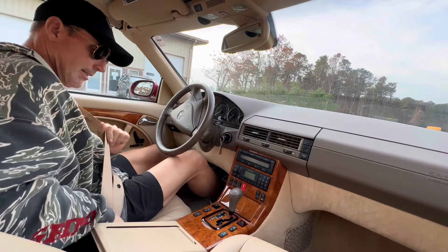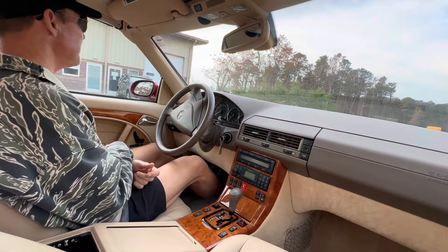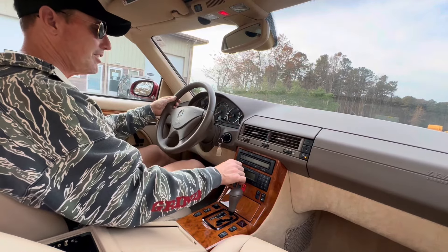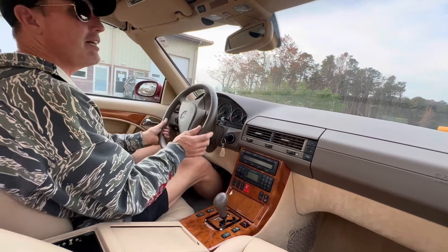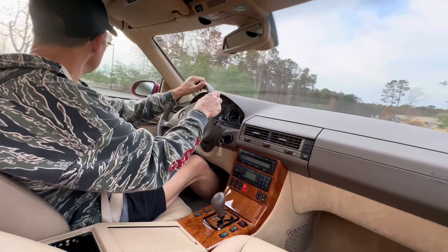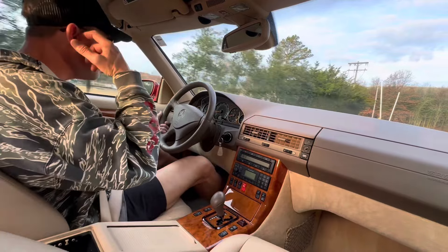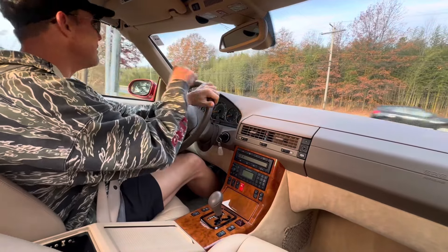Good morning, it is November 6th — could be the 7th — 2024. Just going to be taking out this one-owner 2001 Mercedes-Benz SL500. The car is finished in fire mist red metallic over this absolutely drop-dead gorgeous java leather interior. The car is wearing what I believe to be all original paint. There may have been some paintwork on the hood and the rear quarters, but I just don't see it.